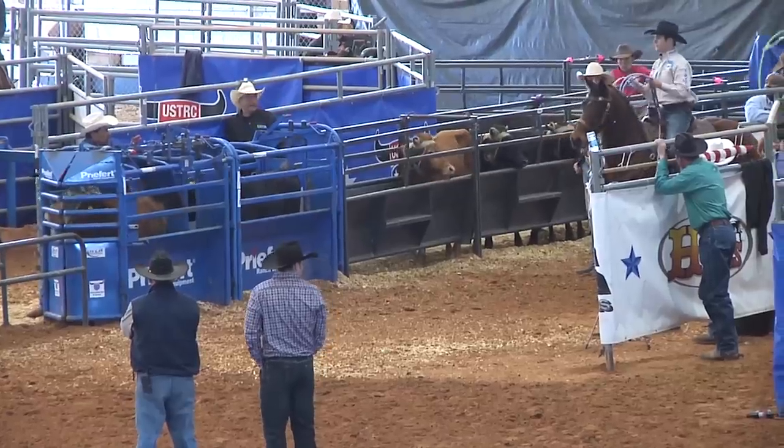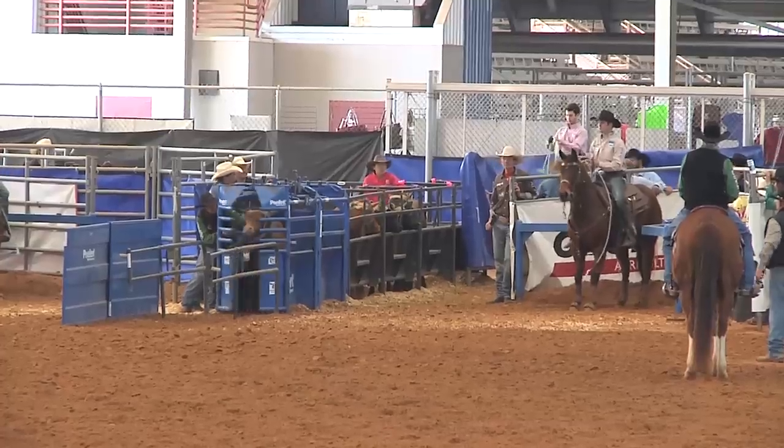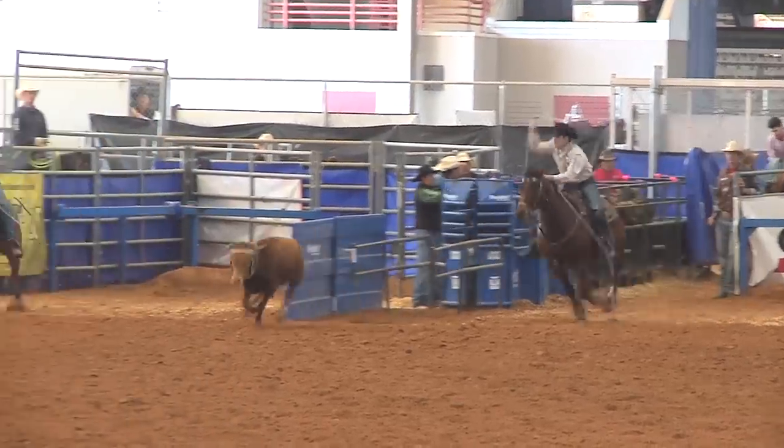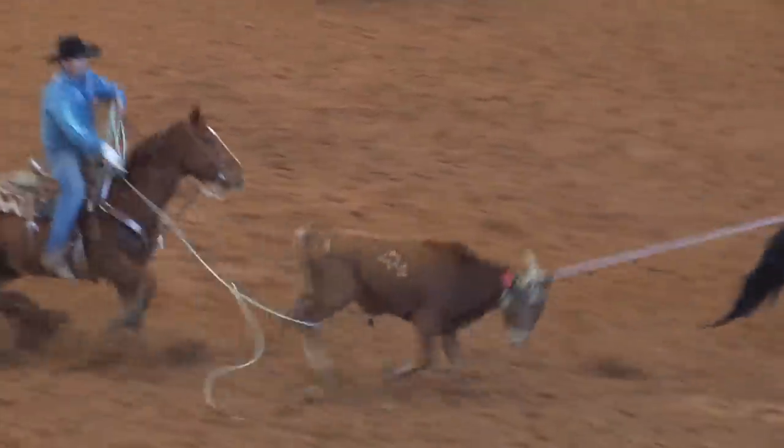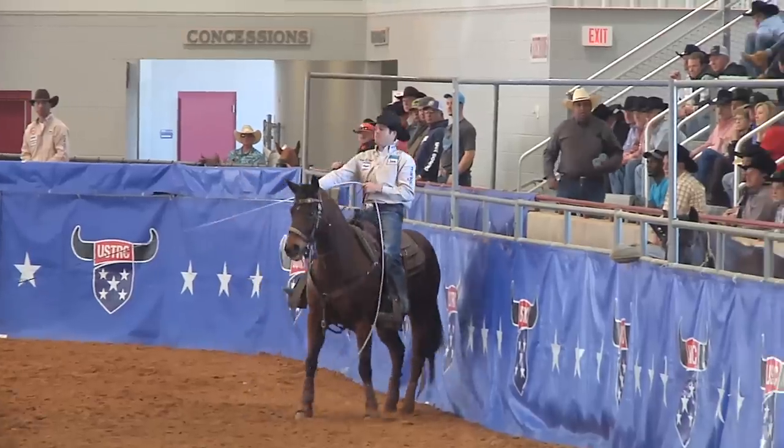Third high team back — that's going to be Archie Rogers and Travis Woodard. This team with a 22 and 15 needs to be an 8-10 to go to the lead. Archie Rogers takes a safe start, gets him caught, moves him out, and Travis heals him. They are 6-63, putting them at 28-78. They've got two teams to rope.